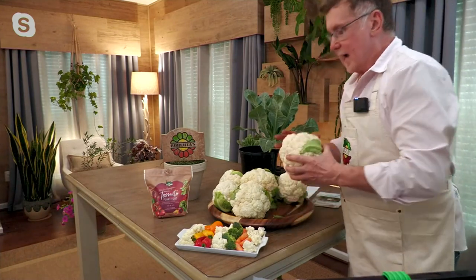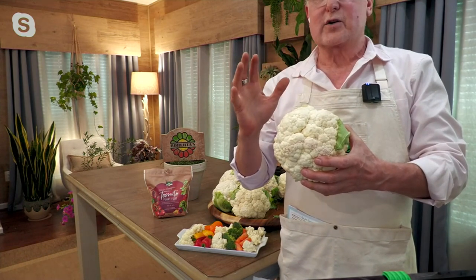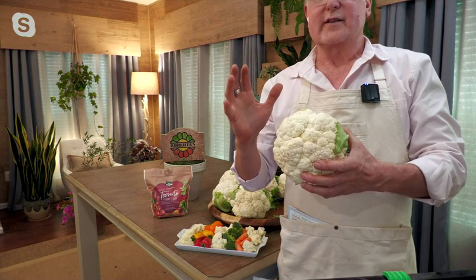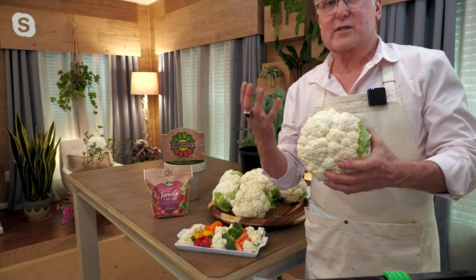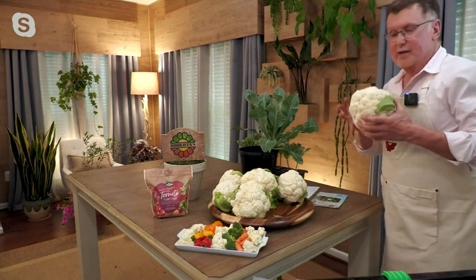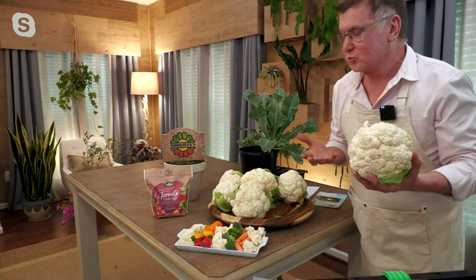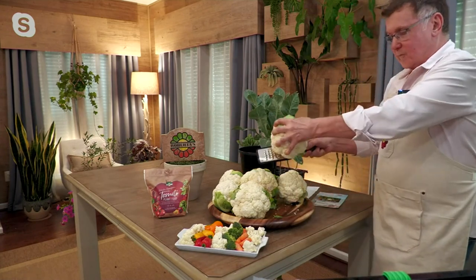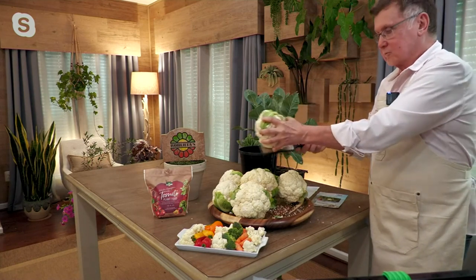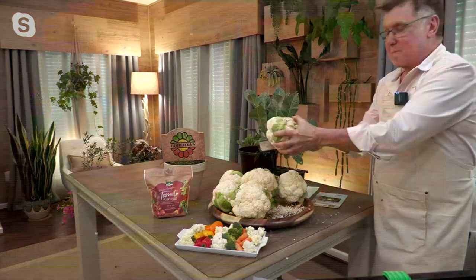These have a sweeter, juicier taste than store-bought. When you buy from a grocery store you don't know how long they've been harvested, but when you grow your own it's full of water — almost like celery — and they're delicious. Our friends watching don't know I'm supposed to be meeting you guys after this show to celebrate the end of your season. I guess I'll be the only one ordering dinner — you guys are eating the olives and the cauliflower rice. I'm gonna bring this to the restaurant and ask them to cook it up for us!